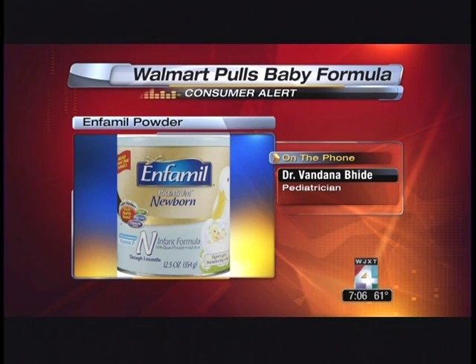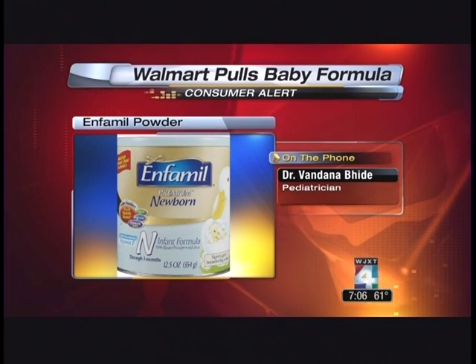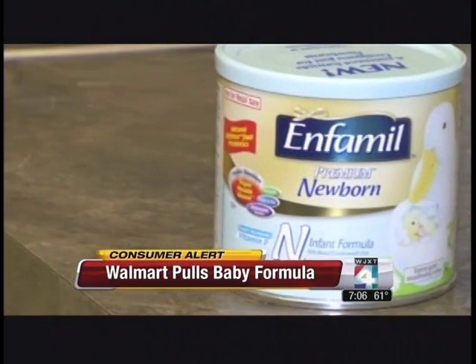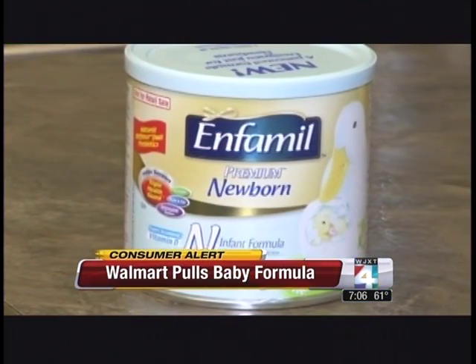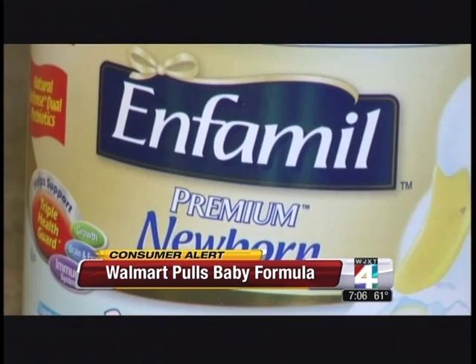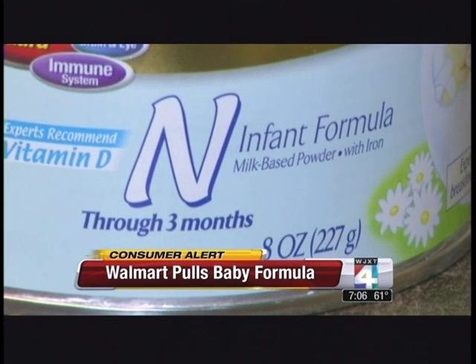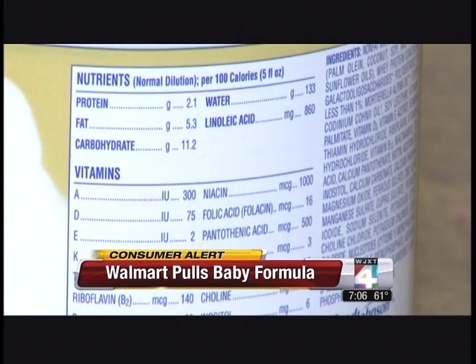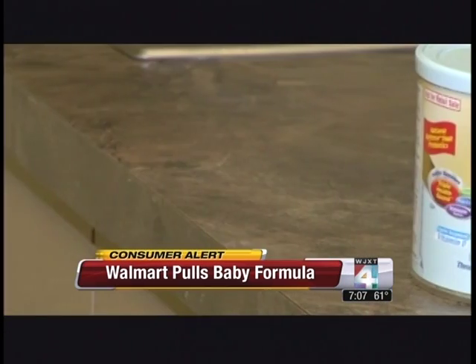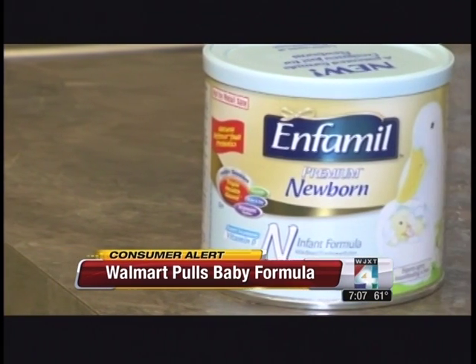When you use powder baby formula, always use sterile water. You should refrigerate the baby formula after making it and use it within 24 hours. And preferably, if you're going to leave the formula out, use it within four hours. There is a possibility of contamination, but typically all these powdered formulas are tested and they are safe, so there's no reason for panic at this point.